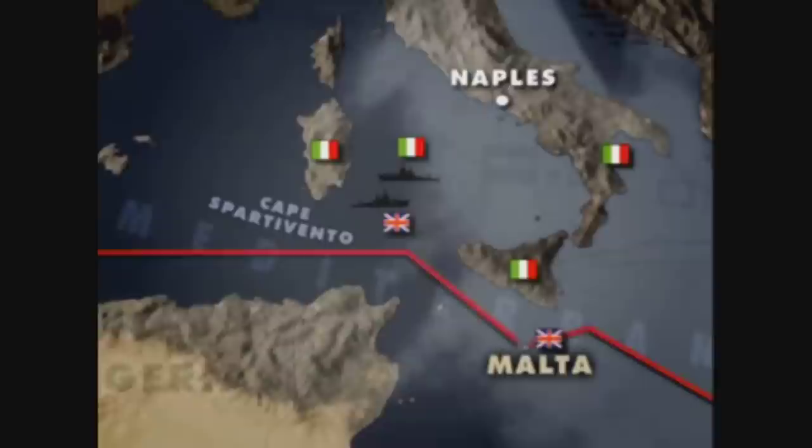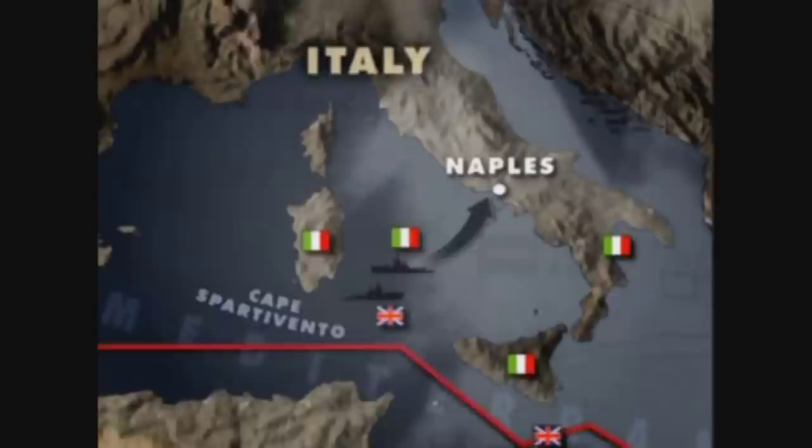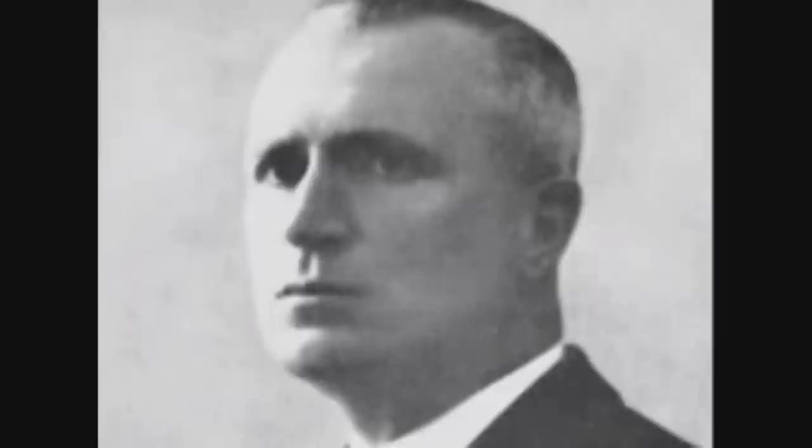Britain had gone some way to neutralising the Italian fleet, and Cunningham's fleet could operate at will in the central Mediterranean. Campione made a half-hearted attempt to prevent convoys from reaching Malta from Alexandria and Gibraltar, but although the warships of each fleet came to within gun range again off Cape Spartivento, Campione was not willing to risk Italy's two available seagoing battleships against the Mediterranean fleet, and withdrew back to Naples. It was Campione's swan song, and a dissatisfied Mussolini replaced him as commander-in-chief with Admiral Iaccino, whose handling of the Italian cruiser squadron had given him a reputation for boldness.